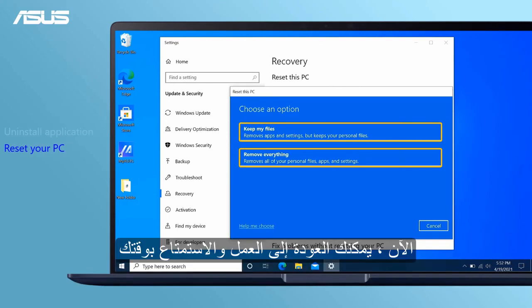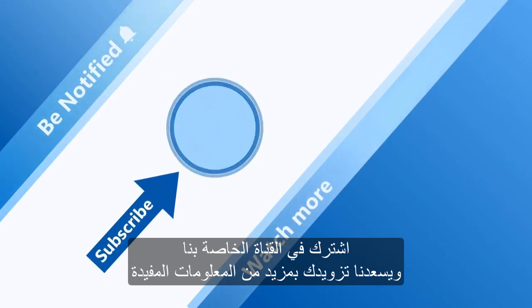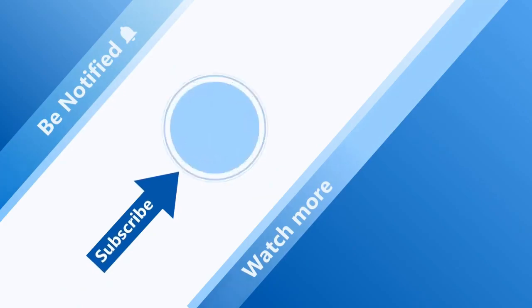Now you can get back to work and enjoy your time. Subscribe to our ASUS Support channel — we're happy to provide you with more useful information.